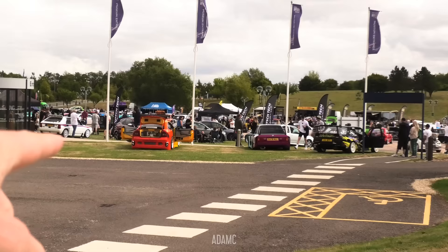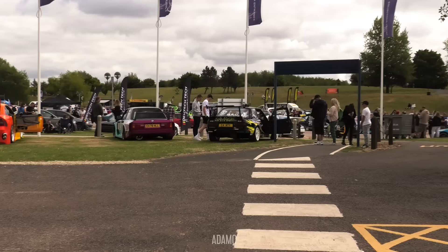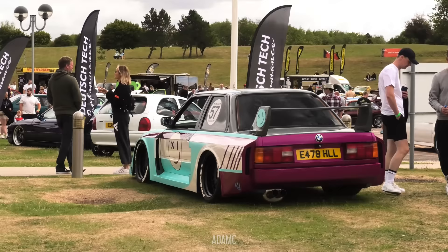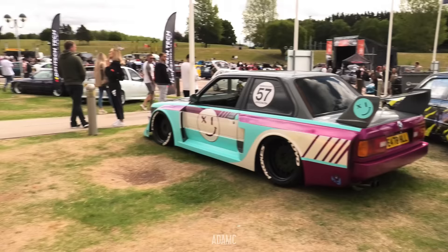We have the Max Power Astra right at the front. Take a look at these BMW 3 Series — they're both E30s, and very different styles to each other, very colourful. I'm loving the look of this one with the winking face; I'm sure that means something on the side. We've got turquoise and pink on the E30, with wide arches too.